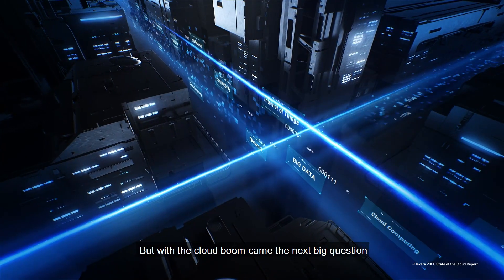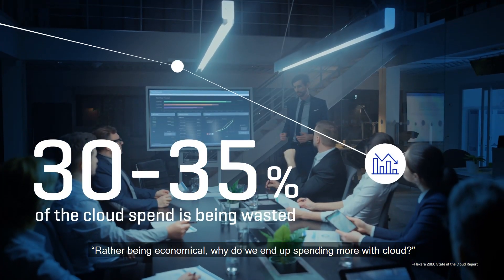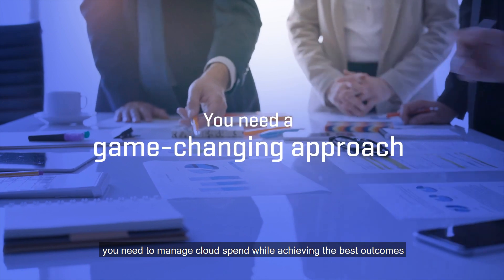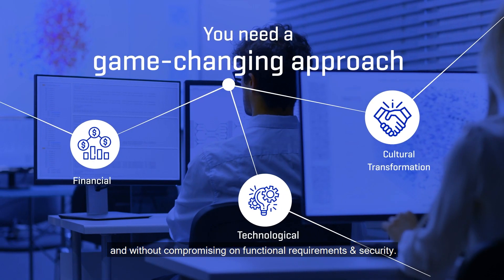But with the cloud boom came the next big question. Rather than being economical, why do we end up spending more with cloud? To make the most out of cloud, you need to manage cloud spend while achieving the best outcomes and without compromising on functional requirements and security.